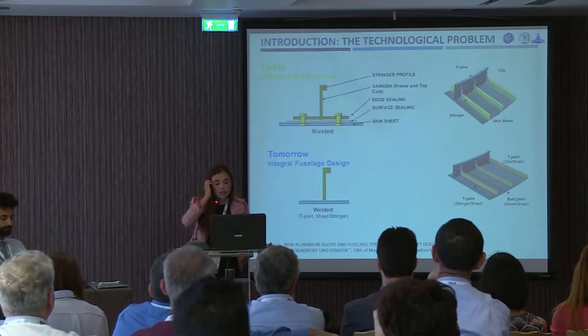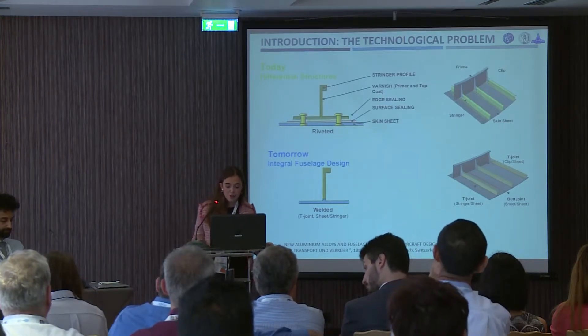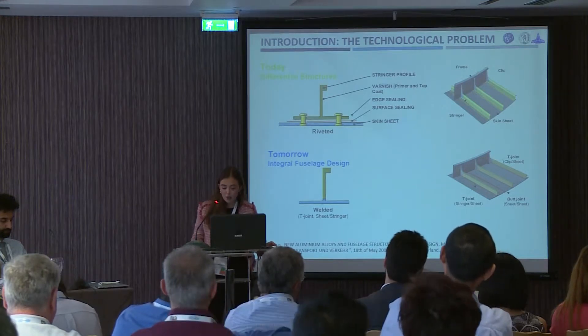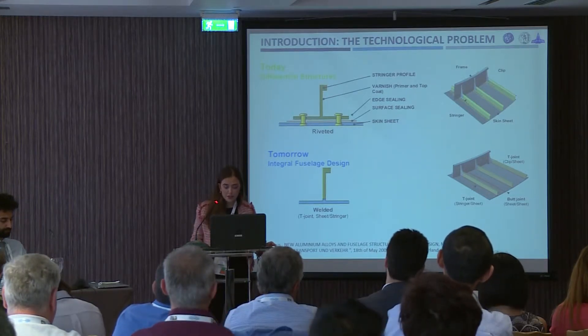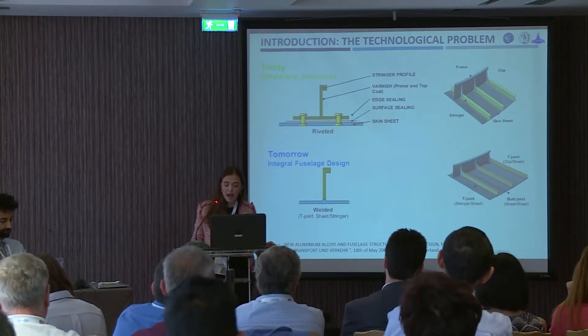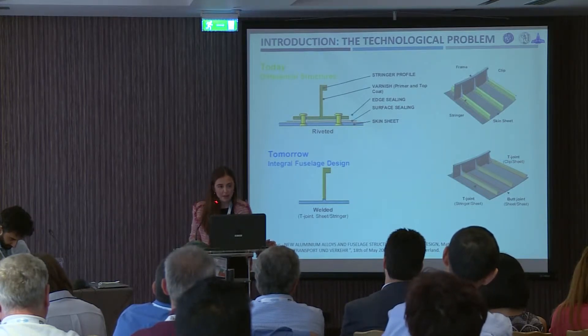The technological problem that exists is connected with the joining methods that are used in today's aircraft industry. The weight and the cost of riveting processes have led the industry to explore welding technologies which are more efficient and provide better performances.